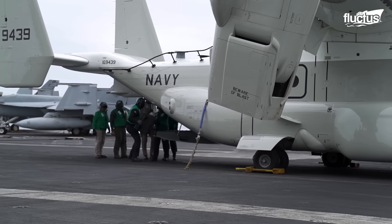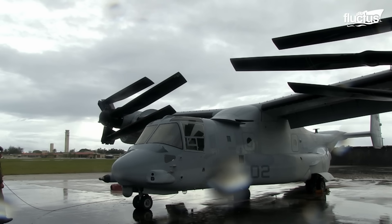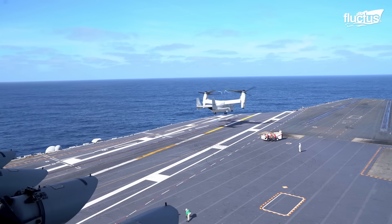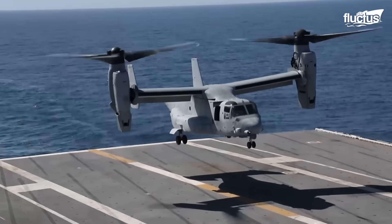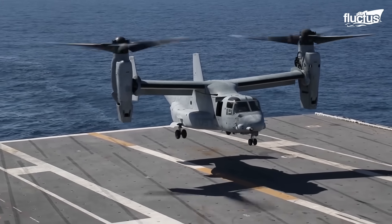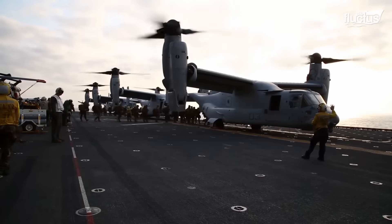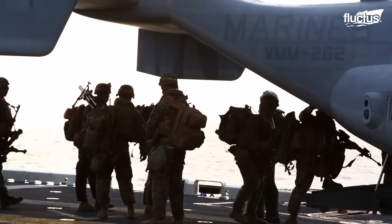Its large cargo capacity, vertical takeoff capabilities, and foldable design made it ideal for use aboard aircraft carriers and amphibious assault ships. In no time, the 57-foot-long Osprey became a favorite of the United States Marines, who needed ways to transport troops and equipment from ship to shore quickly and efficiently.